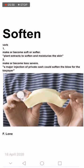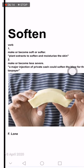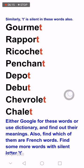Then we have 'soften' — it's a verb. For example, 'Soften your lips by applying petroleum jelly.' In this picture he is softening the butter. To soften means to make or become soft or softer.